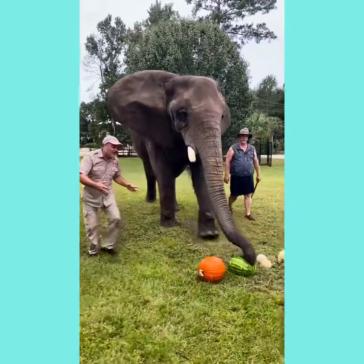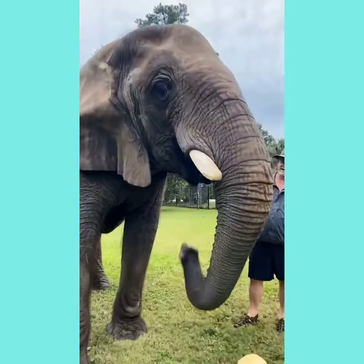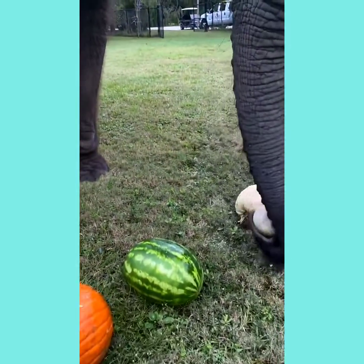Bubbles here is going to figure out what she wants first. What is it going to be? It's the cantaloupe! Bubbles is amazing. She's an African elephant.